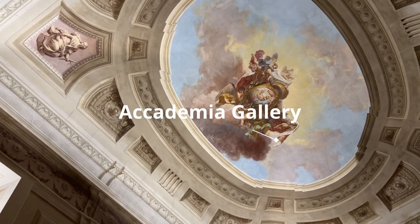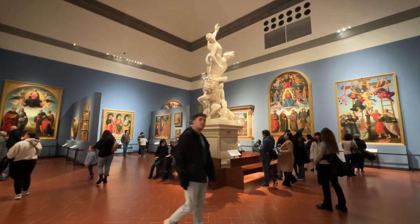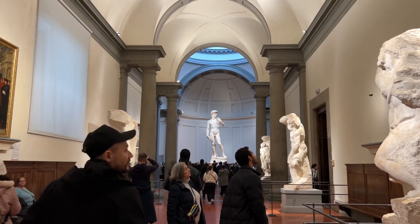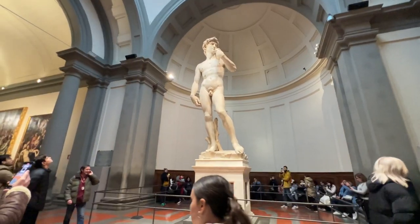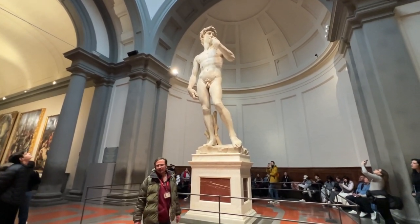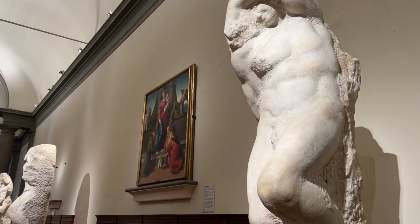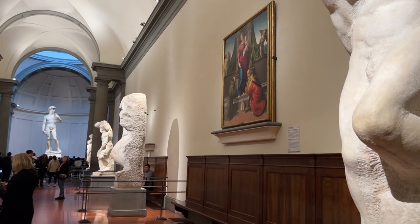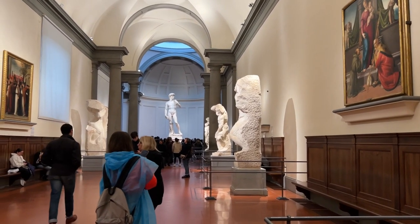After solving the puzzle we decide to visit the Academia Gallery, which houses the famous David sculpture. There are other Michelangelo sculptures here such as the four unfinished prisoners. There is also a plaster cast gallery which has hundreds of casts used by sculpture artists.